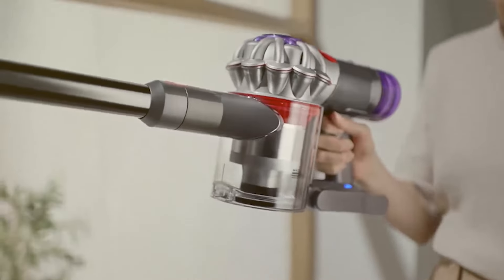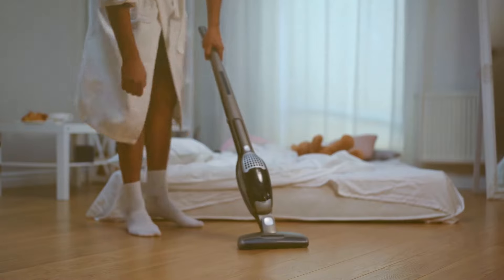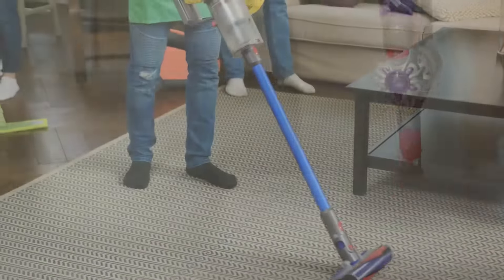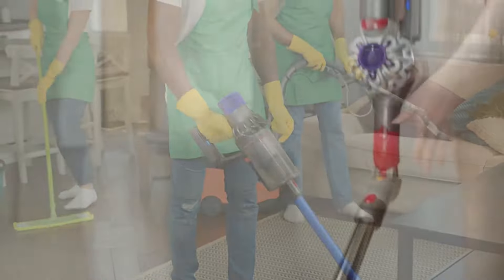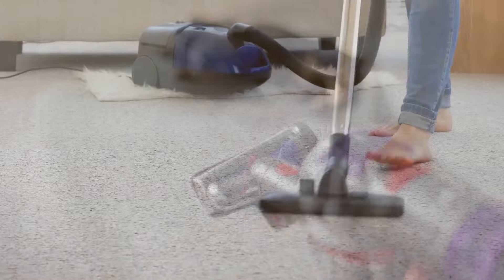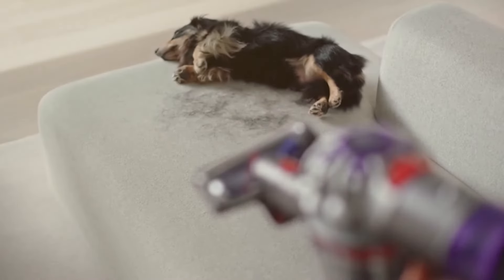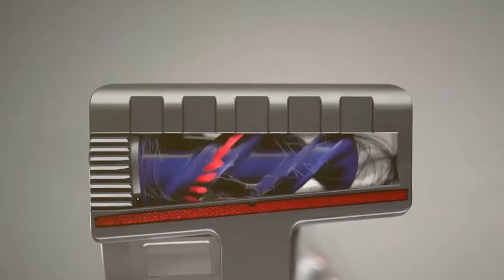One of the most frequently asked questions about these vacuums is about their performance and price. Dyson is often seen as the premium choice with its recognizable design and advanced features, but it also comes with a higher price tag. Shark, while not as widely recognized, is known for providing good value for money and a wide range of products. So do they actually work? The answer is a resounding yes. Both Shark and Dyson offer reliable performance and unique features. But to find out which one is the best fit for you, stay tuned as we delve deeper into their features, performance, and value for money.